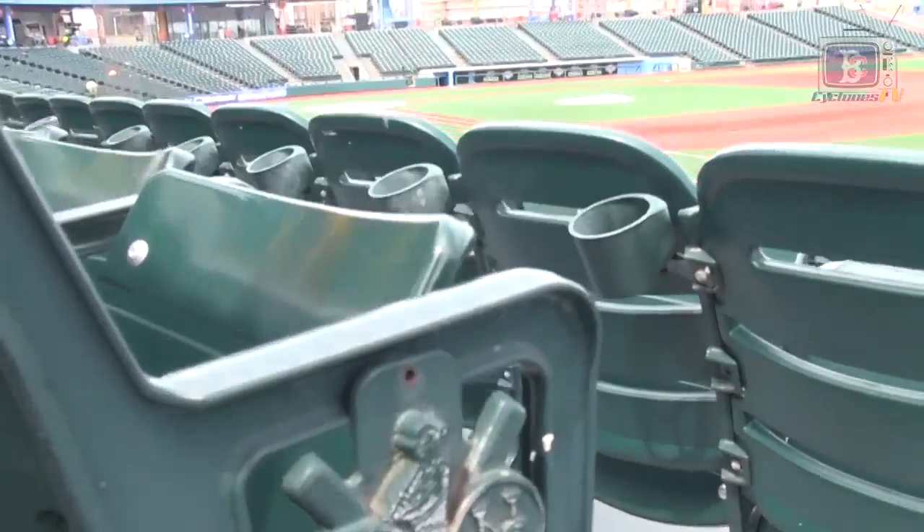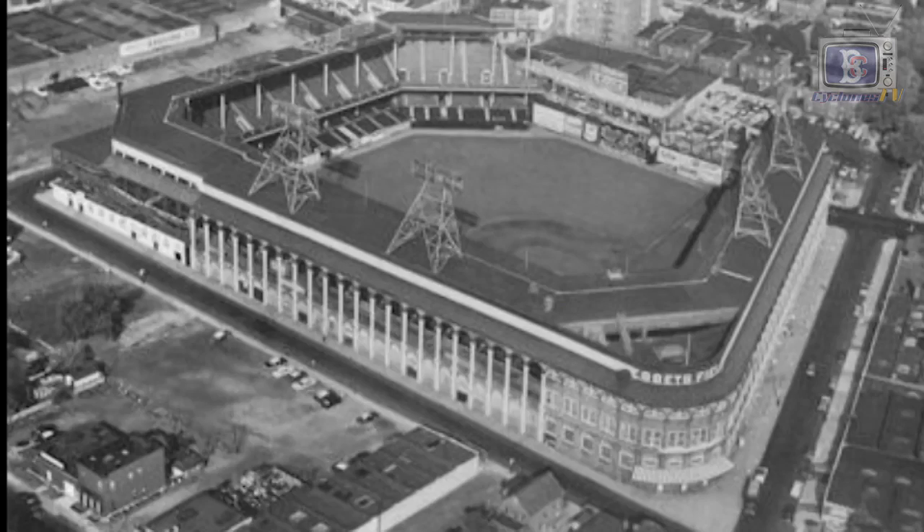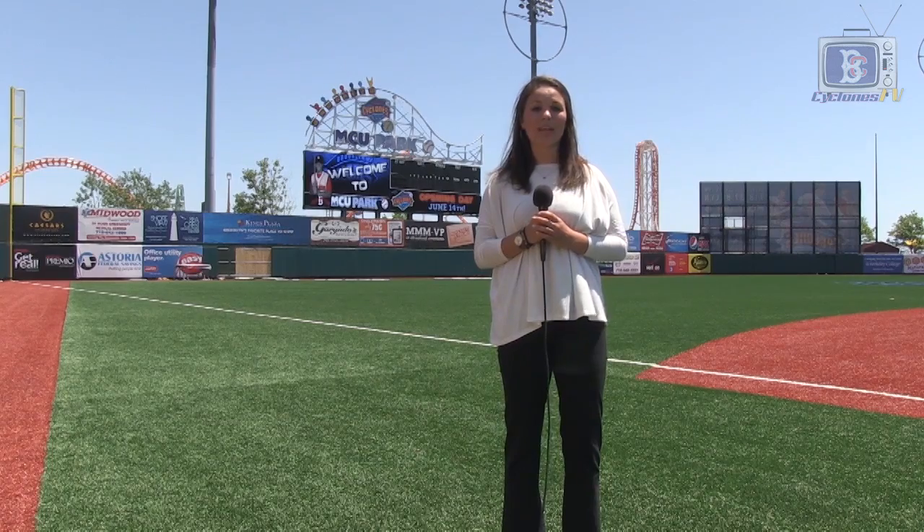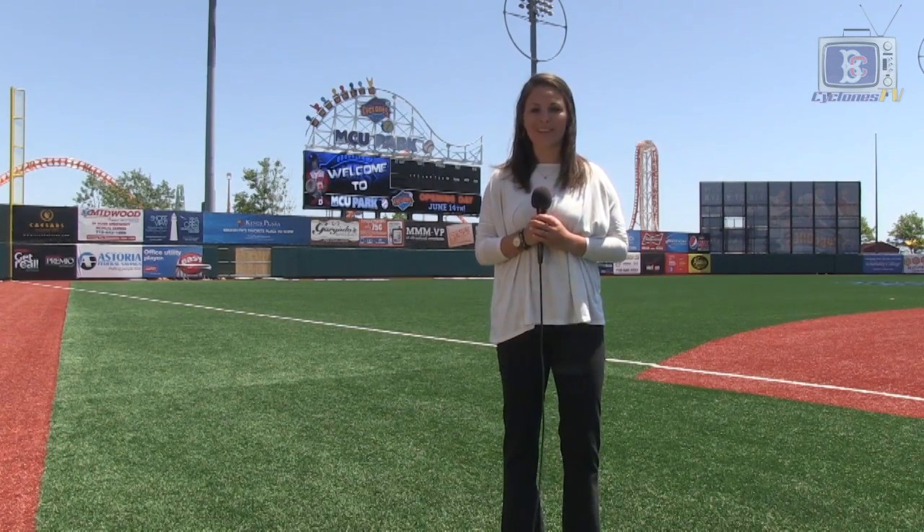Inside MCU Park, 7,500 fans can enjoy a baseball game. The Cyclones are the first professional baseball team in Brooklyn since the Dodgers left Ebbets Field in 1957. MCU Park may be the home of the Cyclones baseball team but it also hosts many other events including weddings, concerts and even other sporting events.